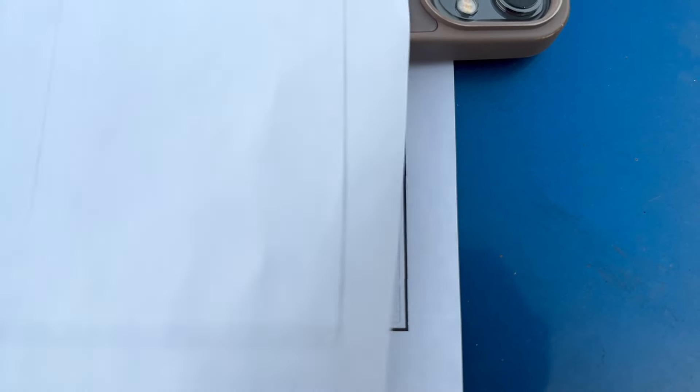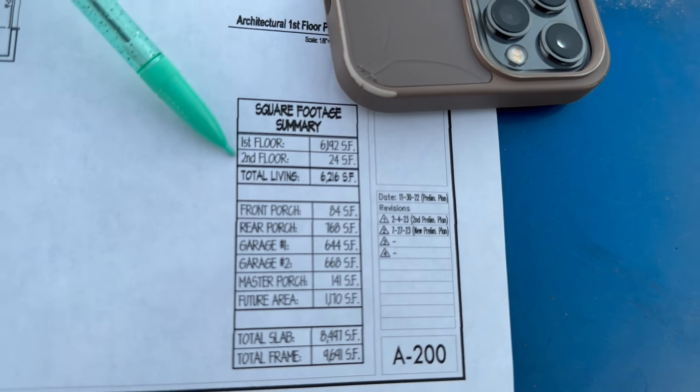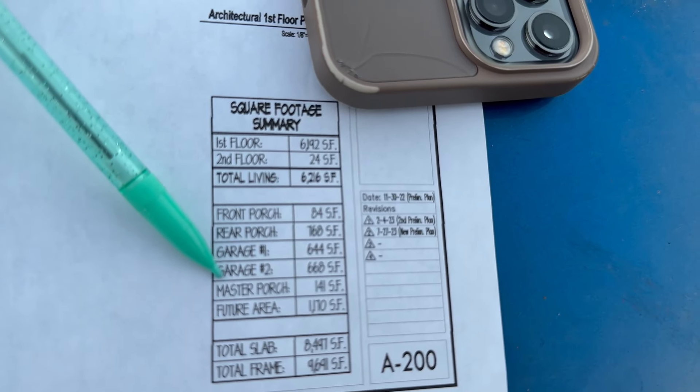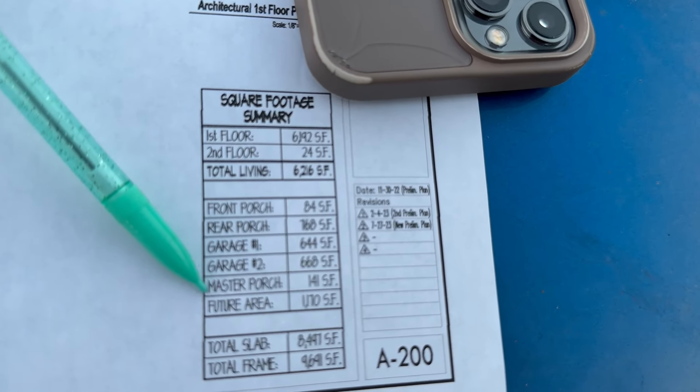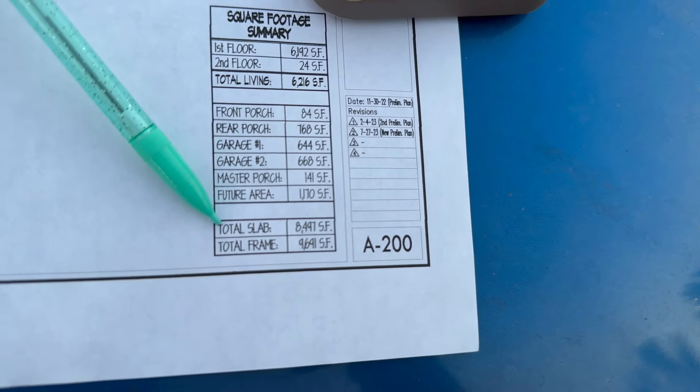The second floor is 24 square feet — and technically that's not even a true second floor, that's just the area where the stairwell goes up. Then you've got the front porch, rear porch, garages, master porch on the back, and the future space above the garage. The total slab square footage is 8,497, total frame is 9,691. Obviously that's much larger than the 5,000 square feet we asked for, so we've got to figure out how to make this thing smaller.